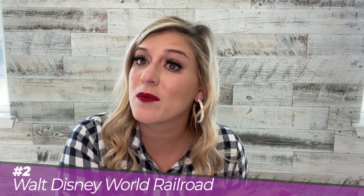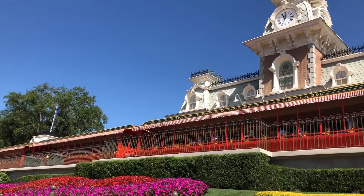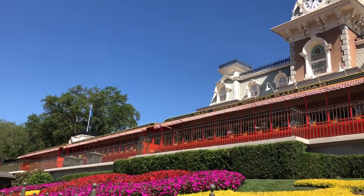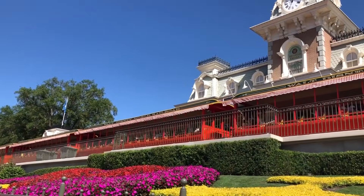Walt Disney had a train in his backyard, and his love of trains is why there is a steam-style engine in every Magic Kingdom-style park around the world. In most of the parks there are actually real steam engines — that train in Magic Kingdom is a real steam engine, and one of the train engines, the Roy O. Disney train car, is over 100 years old. The Disney World Railroad is not just an attraction — you can ride it to get around the park or just for fun and a chance to sit down. Some people might argue that walking is faster, but it's certainly a fun way to get around Magic Kingdom.